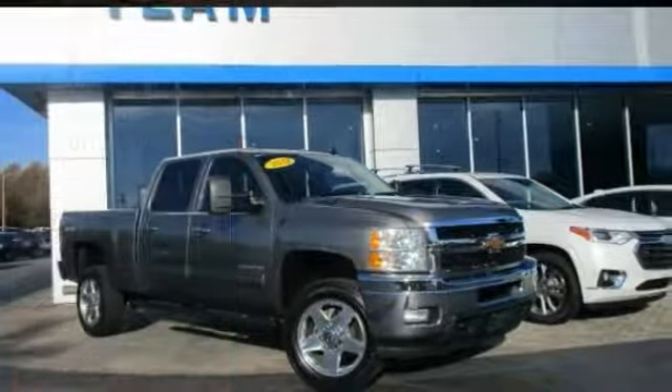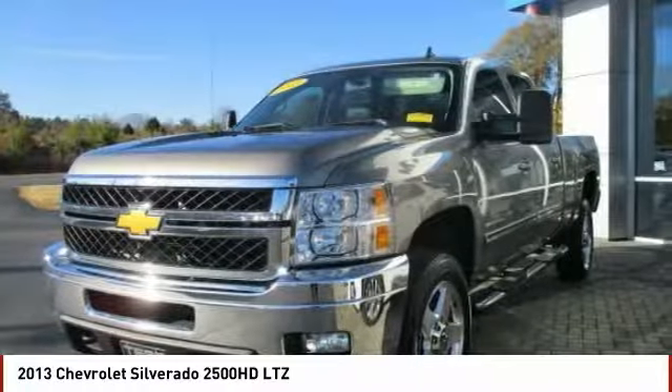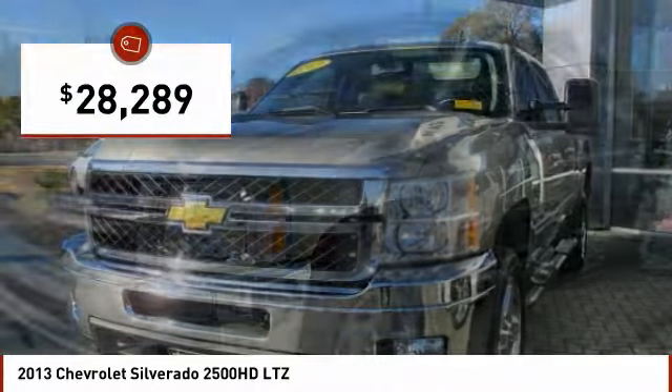Make a great choice today with the 2013 Silverado 2500 HD. This pickup truck pulls unlike any other and is priced below $30,000.